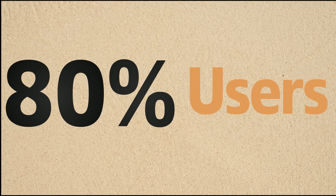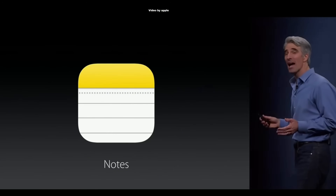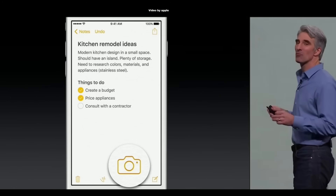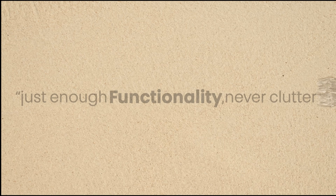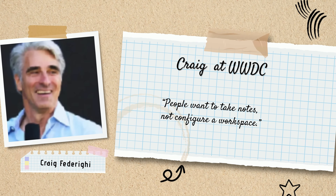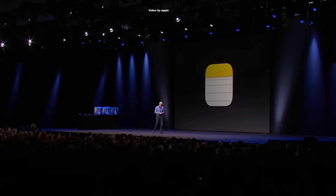By 2018, over 80% of iPhone users were using Notes every month. Apple even highlighted this at WWDC, showing just how essential Notes had become. But here's the thing — most people didn't even realize Notes could do more than just text. Features like file attachments and document scanning were quietly added, but many users only discovered them much later. That's not an accident. Apple's design philosophy for Notes has always been about just enough functionality — never clutter. As Craig Federighi once put it, people want to take notes, not configure a workspace. So Notes stayed clean and simple on the surface, but under the hood it became much more powerful, thanks to iCloud.